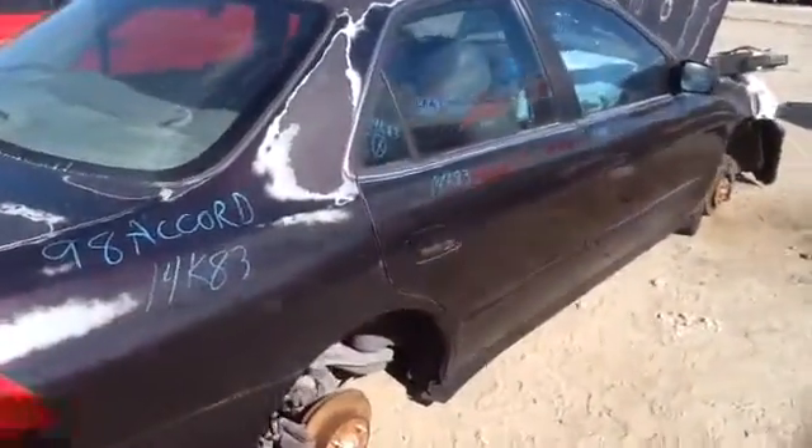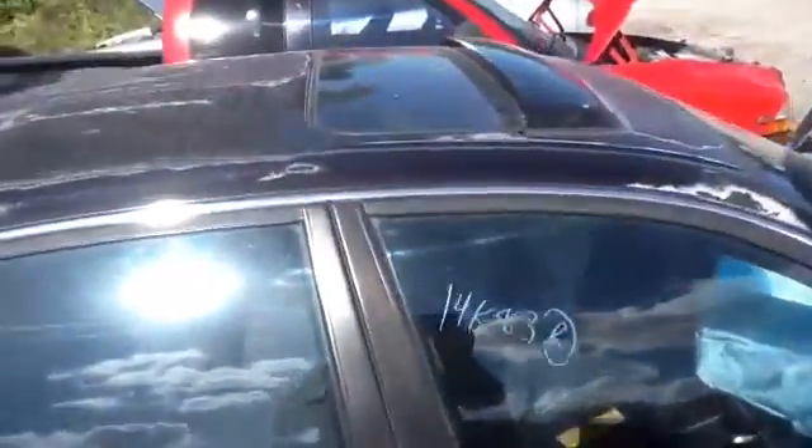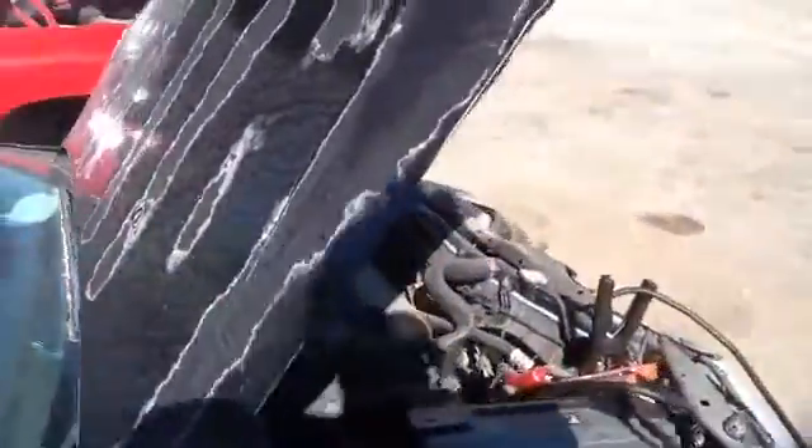Nice clean passenger quarter panel, passenger side front and rear doors, all in great shape. This unit does have a sunroof as well. We'll walk up here and take a look at this 2.3.